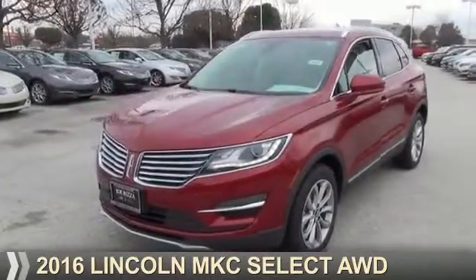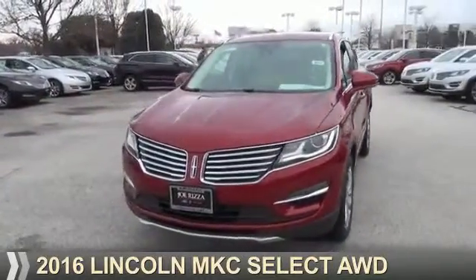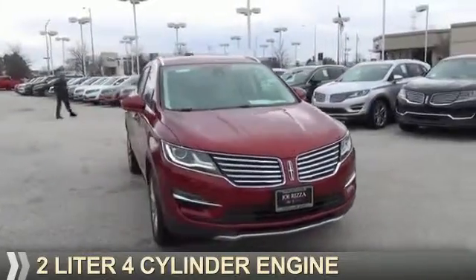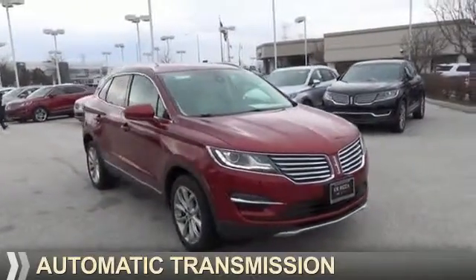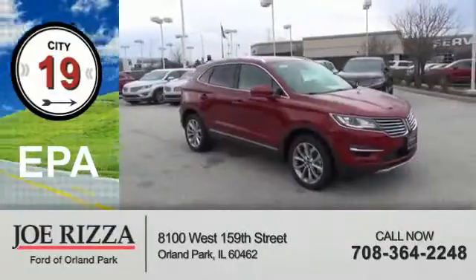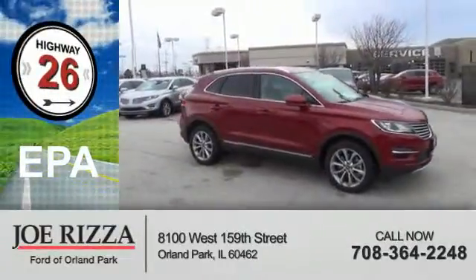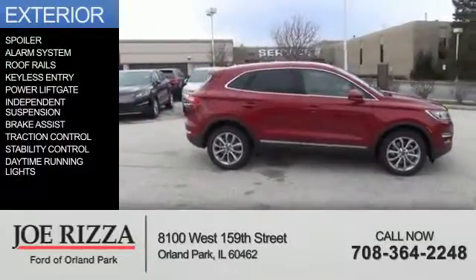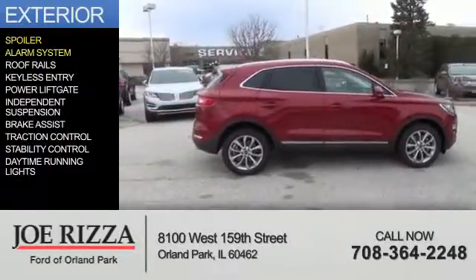Presenting the 2016 Lincoln MKC. It's powered by all-wheel drive, a two-liter four-cylinder engine, and an automatic transmission. Great fuel efficiency saves you money by requiring fewer trips to the gas station. The features include a spoiler and an alarm system.